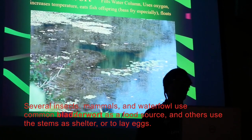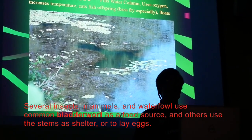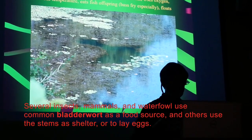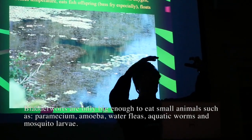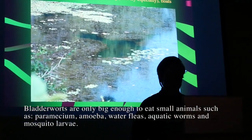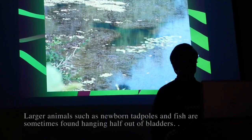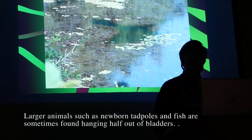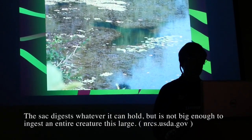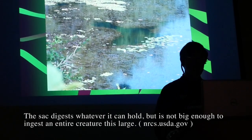It doesn't have a root system — it grows on the bottom in a gel-like situation. When the water gets warm, oxygen fills up these little bladders and it floats to the surface, continuing to grow and filling up the whole water column. What's really interesting is that these plants are carnivorous — they eat baby fish, bass fry. All around they're using up oxygen and actually eating fish babies.